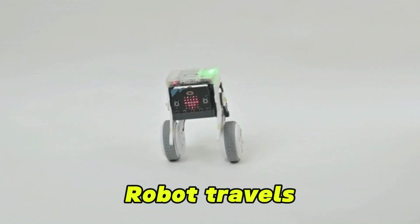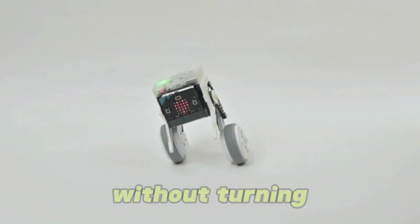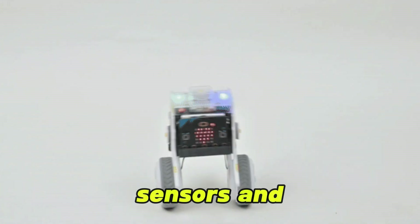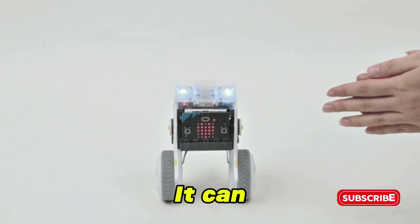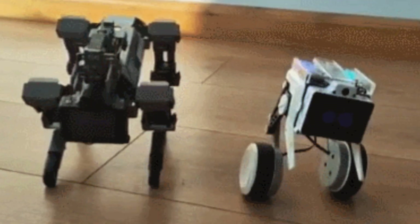XGO Rider Robot travels forward, backward, sideways, and diagonally without turning. It self-balances on two wheels using EMO sensors and Fockhub motors, and can smoothly navigate desktops, classrooms, and small obstacles.